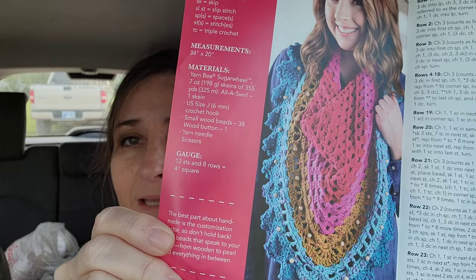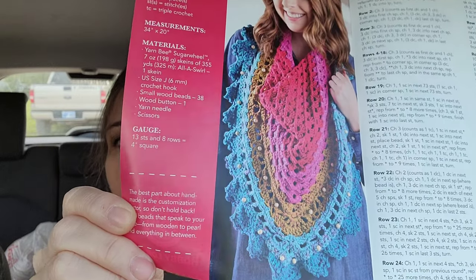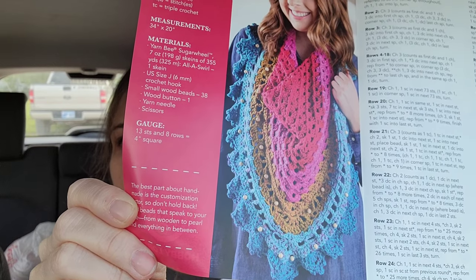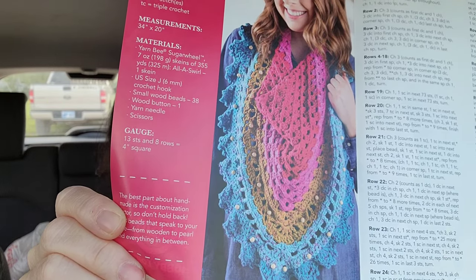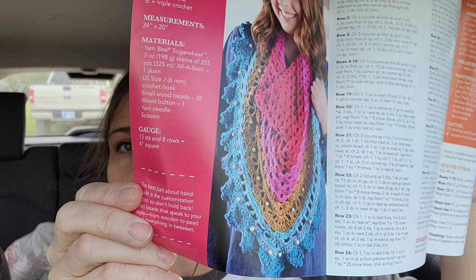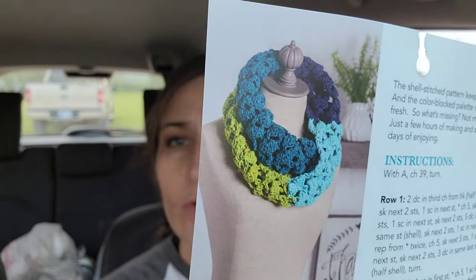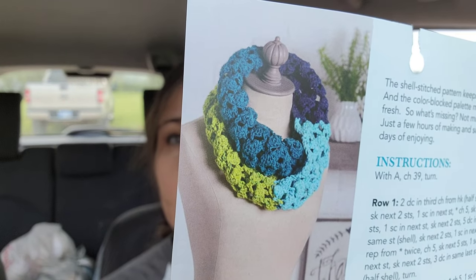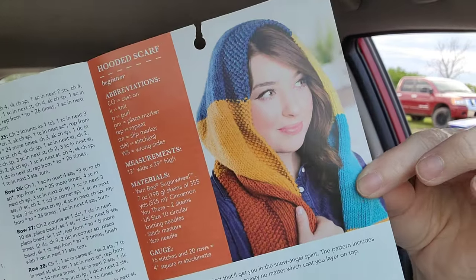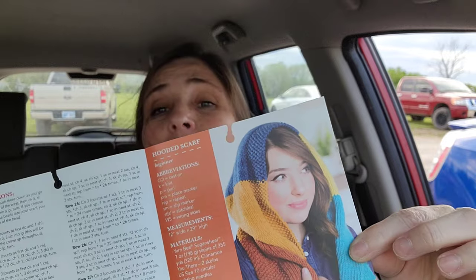These are all possibly sugar wheel. Look at that beautiful sugar wheel scarf shawl pattern. That is beautiful — and that's beads sewn on that. That's really pretty. This pretty cowl. This hooded scarf looks like it's knitted — it's really pretty.